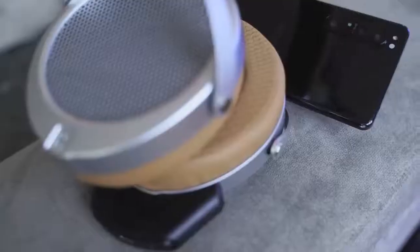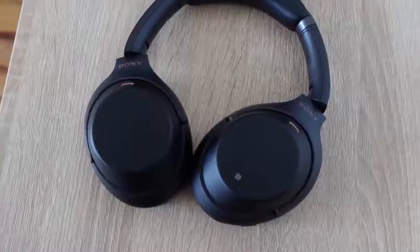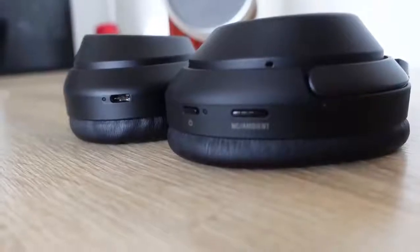Personally, if I had to pick one of the two, I would go with the HiFiMan Deva for my pure listening experience — nothing comes close at this price range. The Sony takes the crown for travel because of its great audio plus active noise cancellation and features.